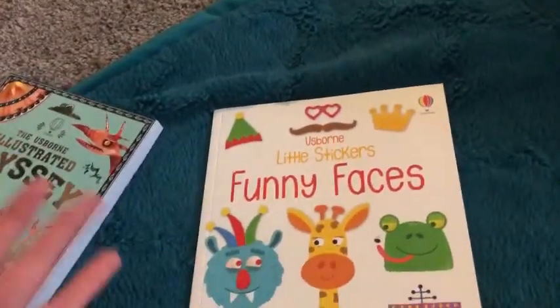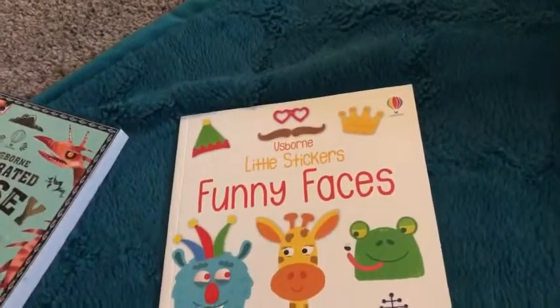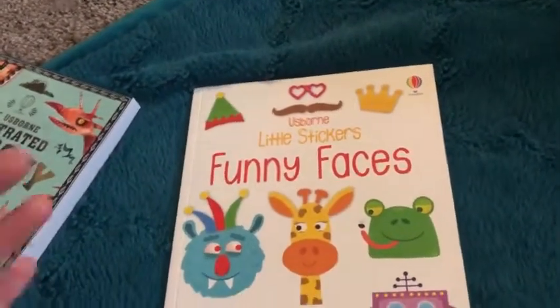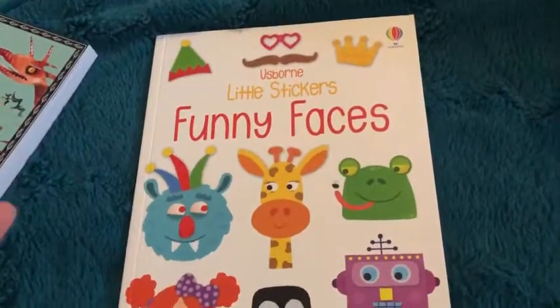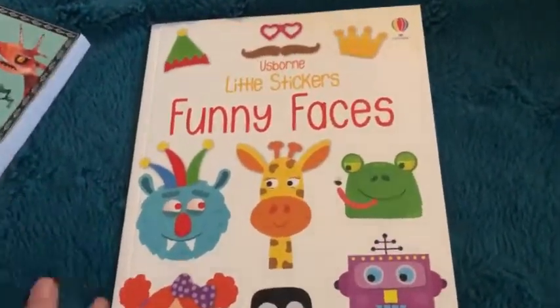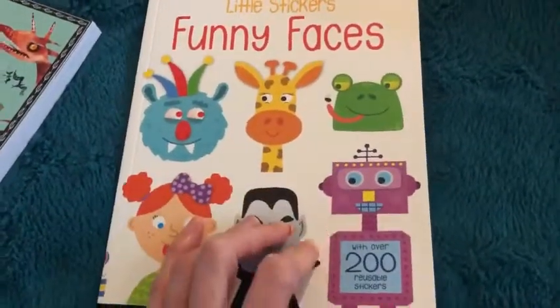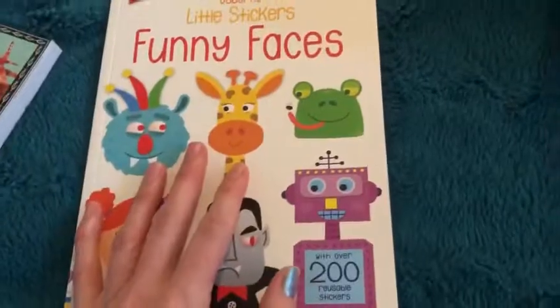There are also a lot of 'build your own' books that Weston, who's seven, still likes — I thought he would have grown out of them by now, but he still adores them. There are tons of different types, like dress-up doll ones typically for girls, though Weston actually likes those too. Just type in the word 'sticker' on the website and that should bring up all of our sticker books.